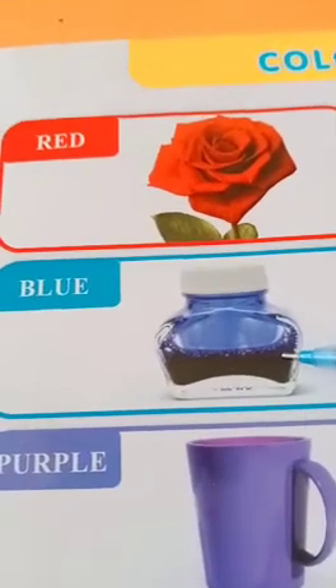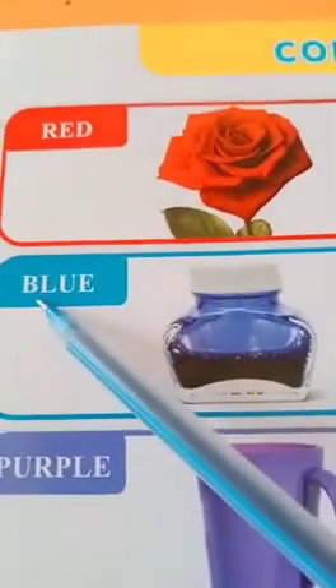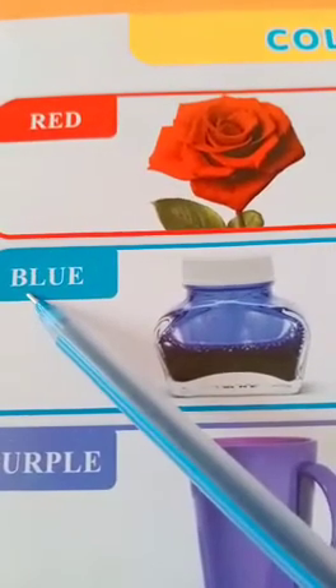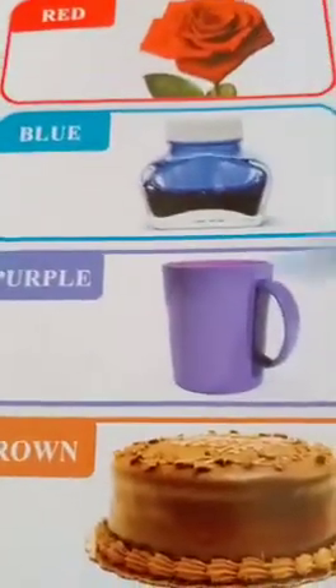Now next. This is blue. Blue ink. The color of blue. The spelling of blue is B-L-U-E. Blue. Very good.